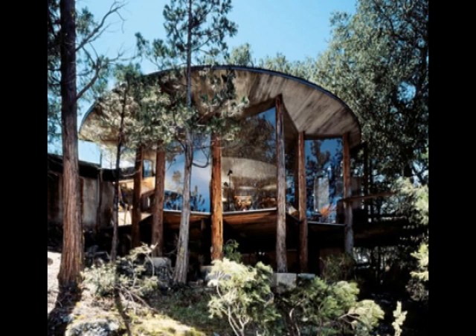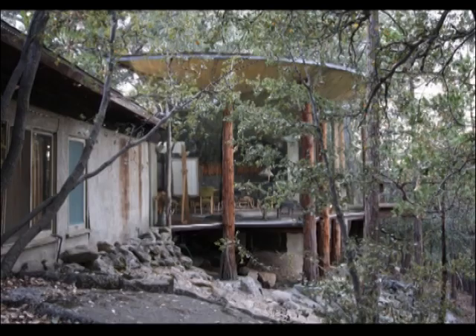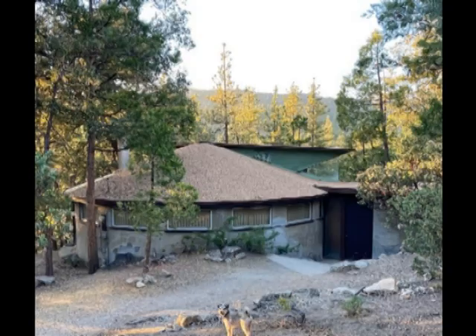Hello my dear audience. This John Lautner YouTube channel wouldn't be complete without a review of the Perlman mountain cabin.